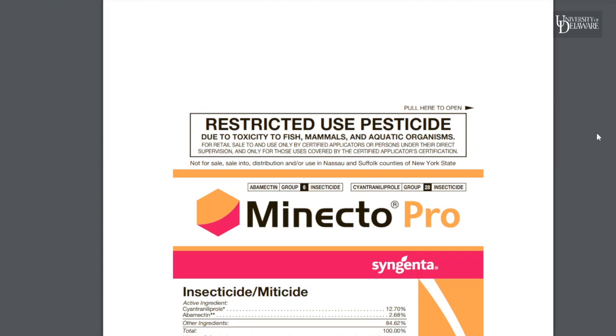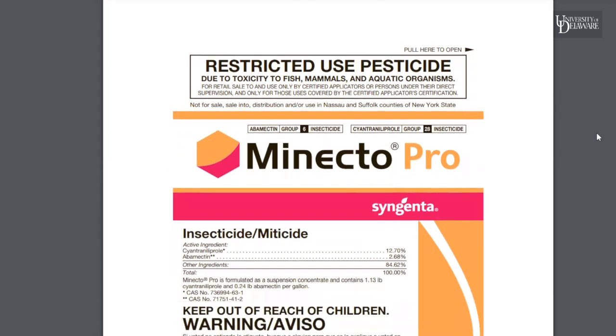We've got Monecto Pro's label up right now. In the vegetable guide, products that are restricted use are going to be indicated with an asterisk. On the label, there's going to be a big restricted use box — this will say why it's restricted use, such as due to toxicity to fish, mammals, or aquatic organisms. This means that only somebody with a restricted use applicator's license is allowed to purchase, handle, mix, and apply the product.